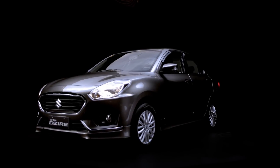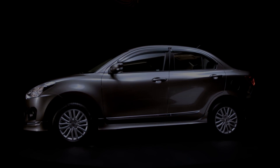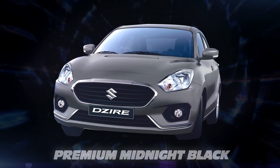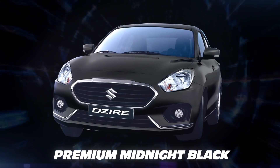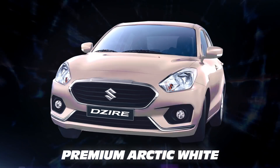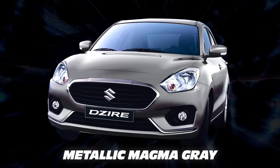Find the color that reflects your personality. The all-new Desire GL variant comes in premium arctic white, metallic silky silver, and premium midnight black. The GL Plus variant is available in premium oxford blue, premium sherwood brown, premium arctic white, premium midnight black, and metallic magma gray.